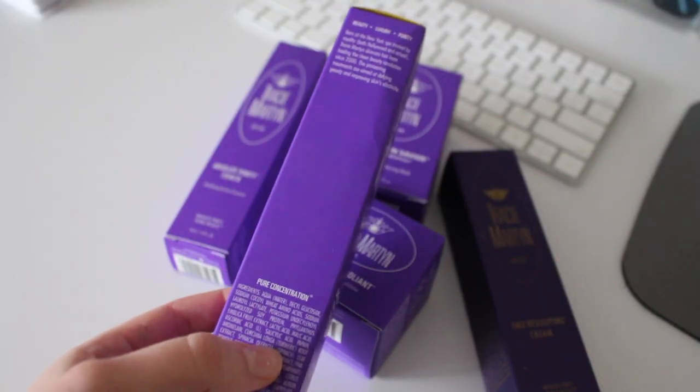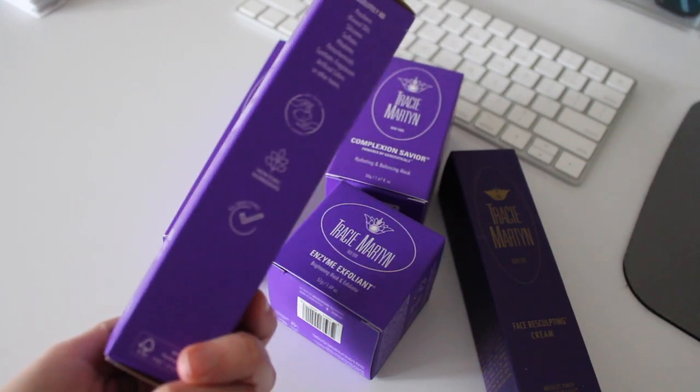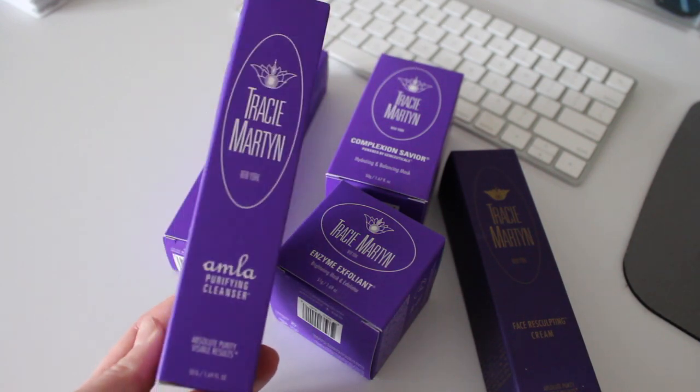A quick backstory on my skin: I have dehydrated, acne-prone skin, which means it can be quite oily and quite dry at the same time. And acne-prone just means what it sounds — I'm blemish-prone and definitely get hormonal breakouts. For me it's tricky to find products that both address my acne and oil while not depleting my skin of hydration. I'm definitely a nighttime skincare person — in the morning I pretty much just splash my face with water and apply a moisturizer, so really this is about my nighttime routine.